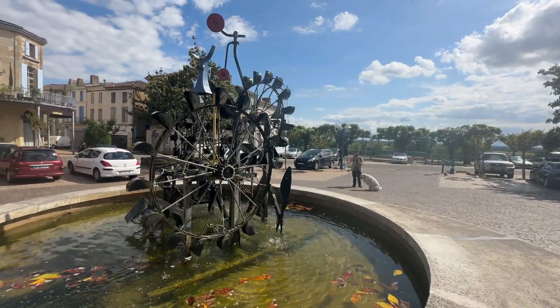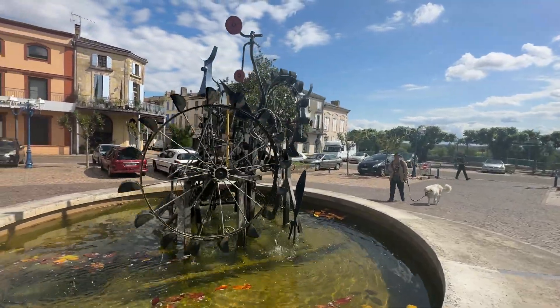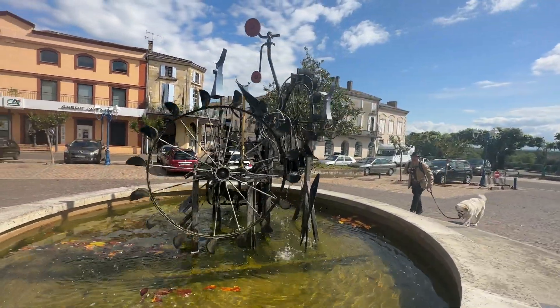I told Jay a few days ago he could use my camera when I get him to hold it for me, which happens a lot. And he hasn't stopped taking pictures of me since.